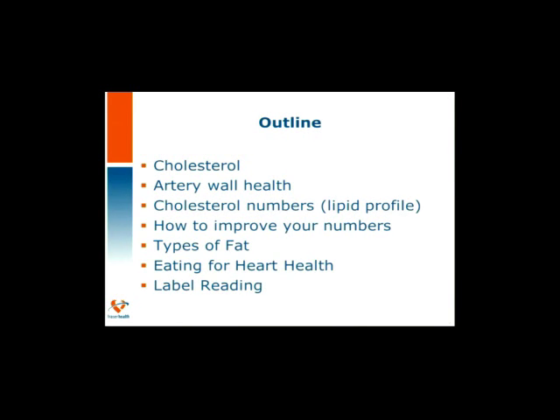Of course, we'll discuss the heart healthy eating recommendations. By this point we'll have a good solid foundation of knowledge as to why these recommendations are in place, which makes it easier for us to want to follow them. But to shop healthy, we must understand how to label read, so we'll review label reading. My goal today is to educate you about your heart health and empower you to make lasting changes you can really feel good about.